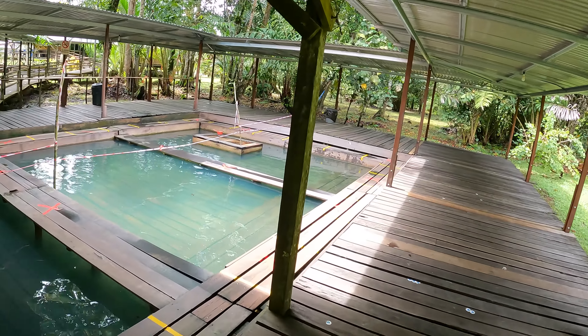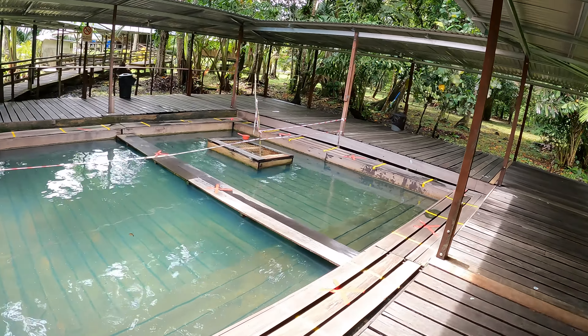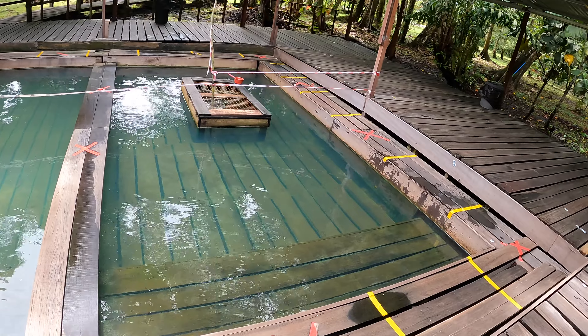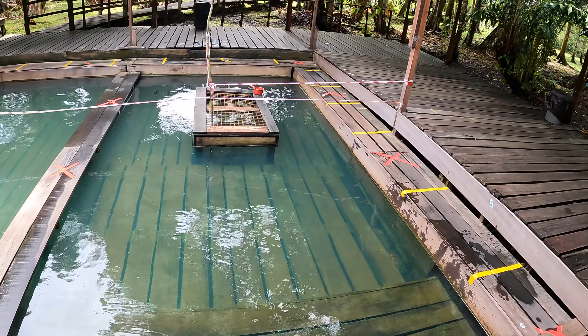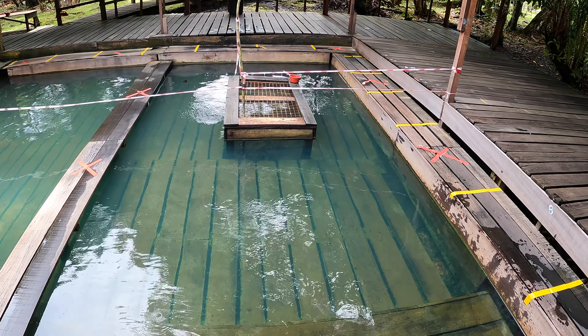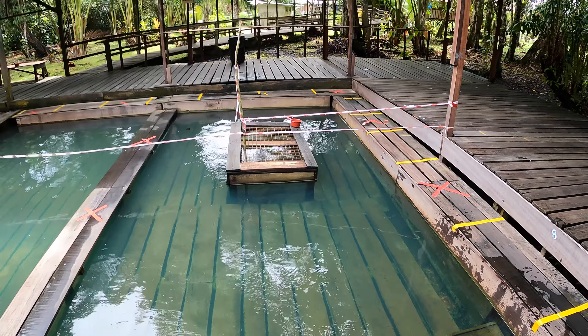Over here I have no idea what this square box is, but it has lots of bubbles and something oily. I can see bubbles coming out from the water. Maybe I should try the water here.